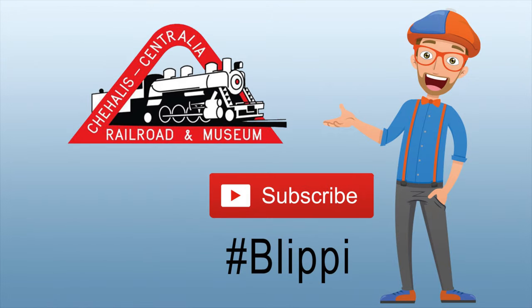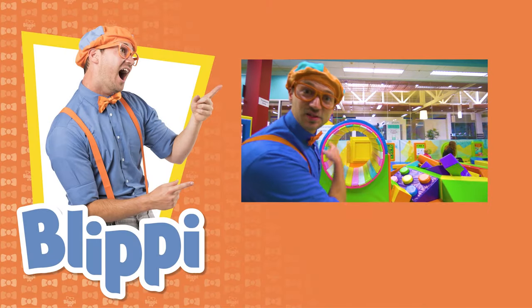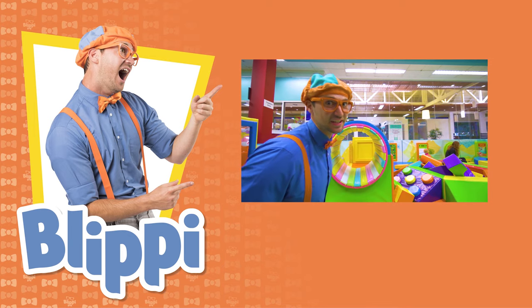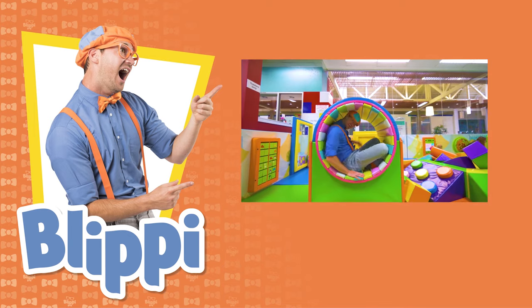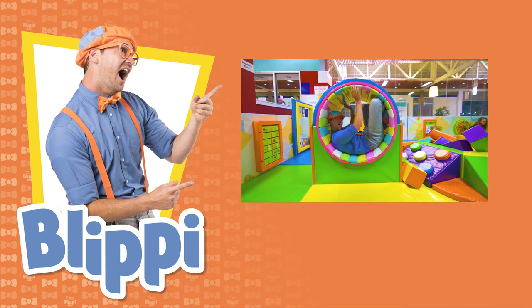Special thanks to the Chehalis-Centralia Railroad and Museum. And grown-ups, don't forget: hashtag Blippi. Come on everyone, let's make learning fun — Blippi! So much to learn about, it'll make you want to shout — Blippi!